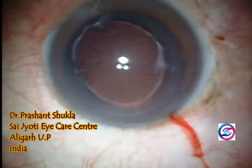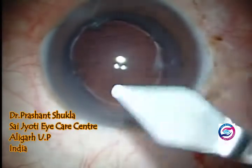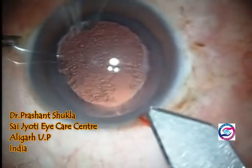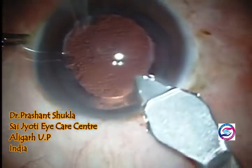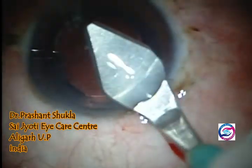The posterior capsule was thick and fibrous on examination. So I went ahead for implantation of a single-piece PMMA lens, as the patient was from a financially poor background.